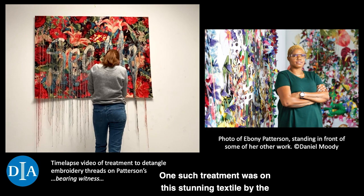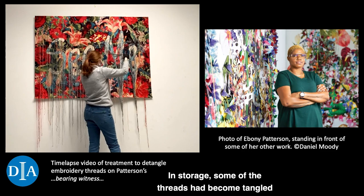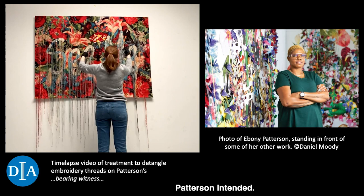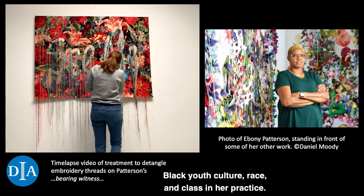One such treatment was on this stunning textile by the Jamaican-born artist Ebony Patterson. The piece has dozens of knotted embroidery threads that cascade down from the jacquard panel. In storage, some of the threads had become tangled together, so I carefully worked to untangle and place each one in order to show the work the way Patterson intended. Patterson works frequently in mixed media and explores themes of visibility and invisibility, gender norms, Black youth culture, race, and class in her practice.